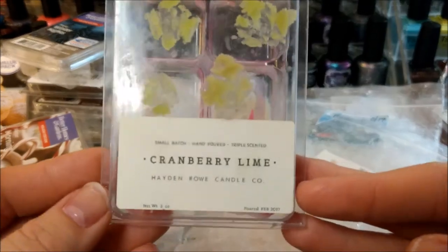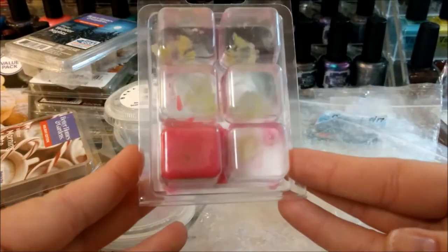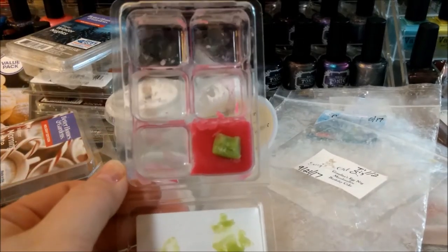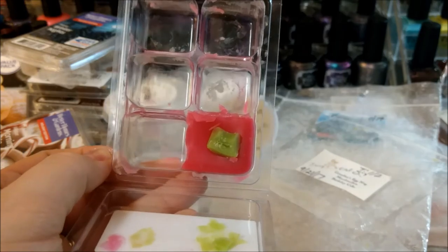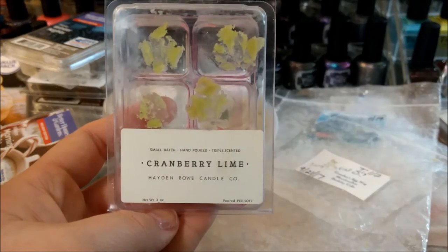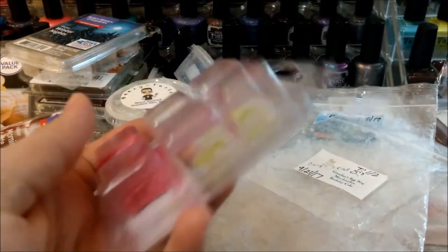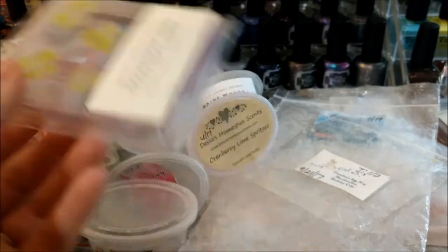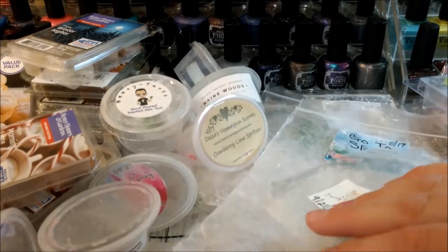This is another cranberry lime — Hayden Rowe, from February 2017. This was full before this week and I melted a bunch of it in my bathroom. She doesn't do clams anymore but she used to. This one's almost a year old and threw really well. I really enjoyed it — it was just like a really nice fruity scent. I'm not super crazy about cranberry but I really love lime and the two together are just really nice. I think I melted it so much this week because I'm getting a little sick of winter scents — it was a really nice change of pace.